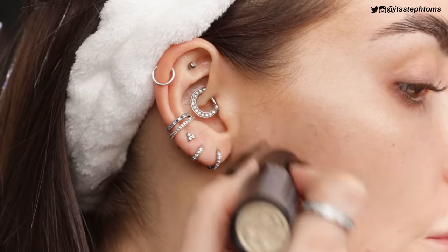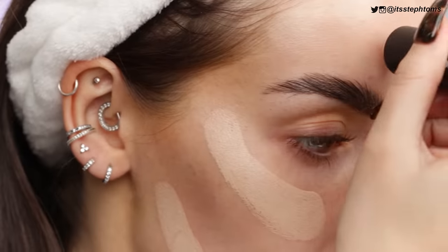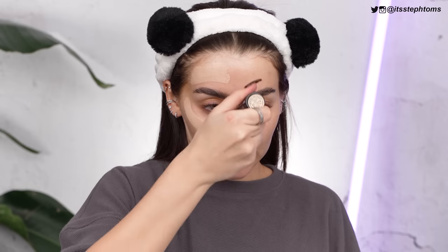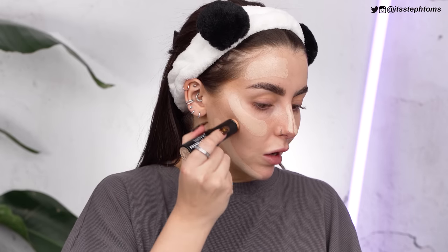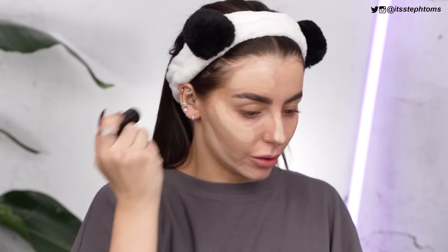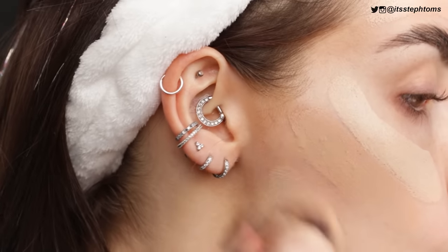I'm going to start by putting that on my jawline and my cheeks. It's quite creamy actually, now that I've warmed it up a bit. Down my nose, which for some reason has now gone quite red. Then I'll take some of the Beige color and go underneath with that and just mix it a little bit. It's blending out nicely.